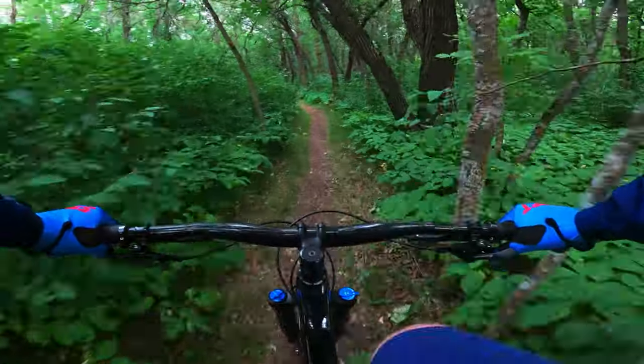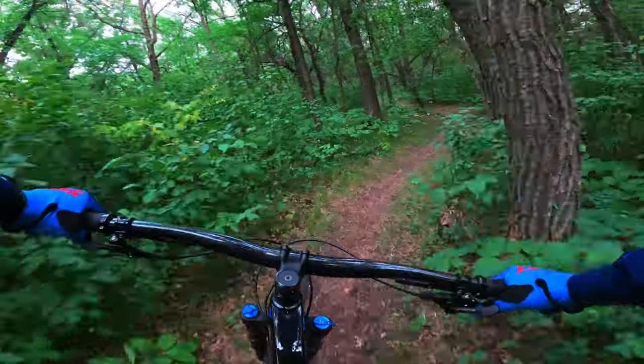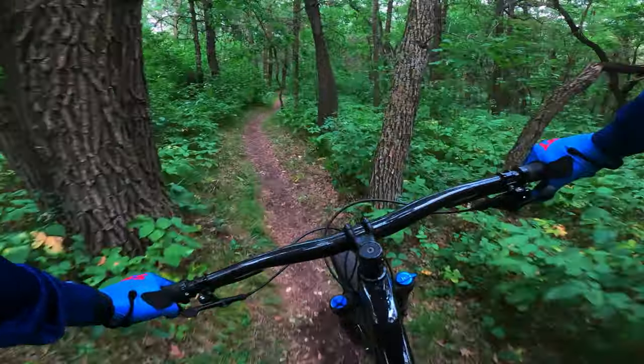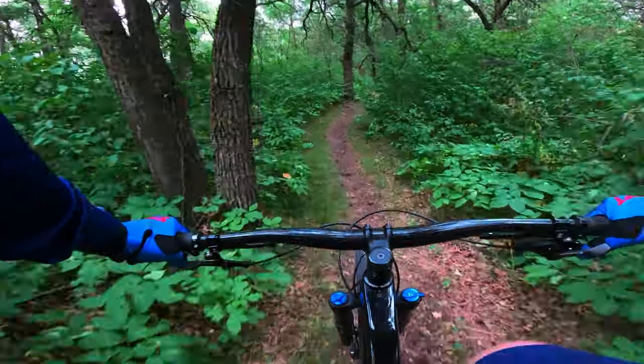It makes sense — the part spec is drastically different. I mean, it's kind of crazy how much different it is, but the Fluid is still an honestly good bike. Where the Roscoe ends is really where the Fluid, I think, shines.